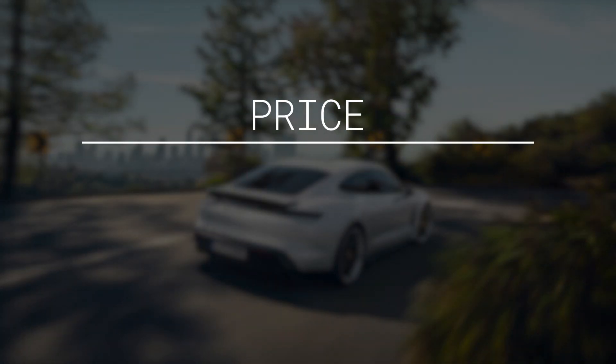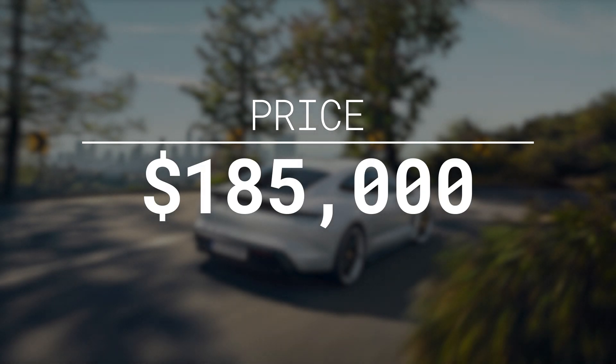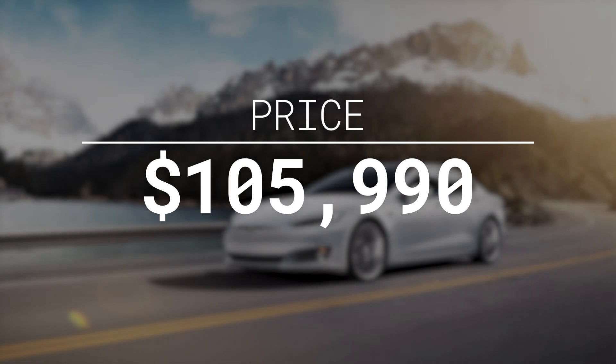The Porsche Taycan Turbo S comes in at $185,000, just shy of $200,000. Comparing that to the Tesla Model S Performance, you're looking at just under $100,000, and if you add Autopilot — which you should — you'd be at $105,990. So both are obviously very expensive vehicles, targeting the high-end luxury buyer. However, there is still a big disparity: $100,000 versus almost $200,000 is a significant difference.